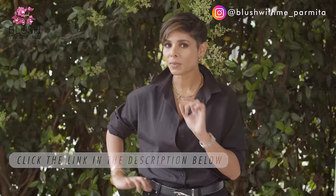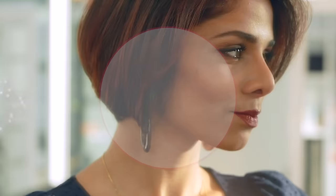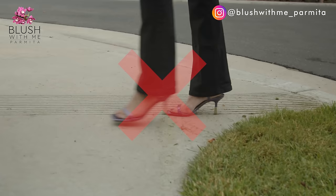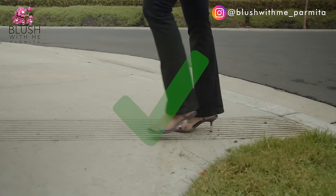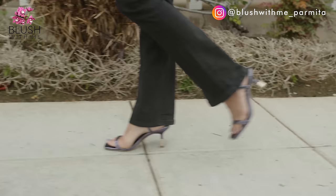Tip number one is to walk heel to toe — heel first and then toes. The easiest way to look like an amateur in high heels is to put your whole foot down at once, as if you were walking in flats. Even worse is when people try to put their toes first and then heel — absolutely a no-no. If you want to look natural and confident and just flow, when wearing heels put your heel down first followed by your toe. This will make your walk look natural.